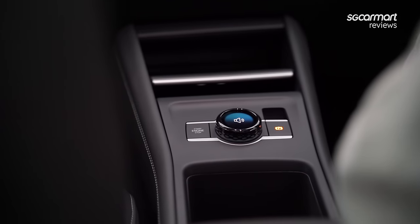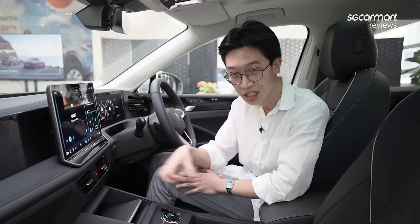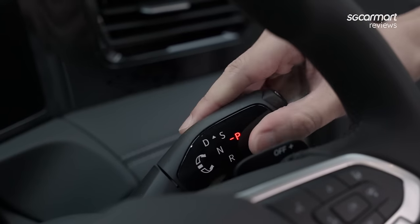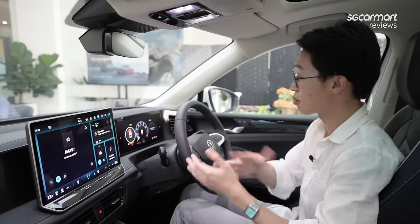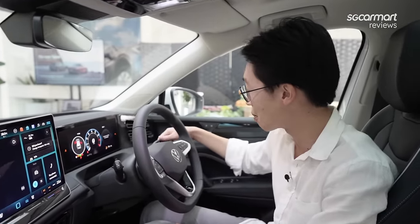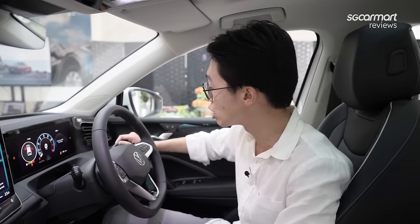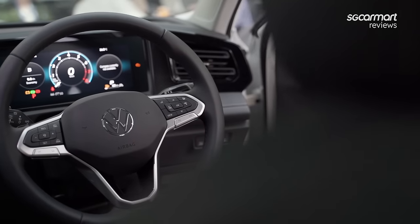You might be wondering: if the rotary selector is here in the centre console, where has the gear lever gone? The answer is right here on the right side of the steering wheel. This is something we've seen on Volkswagen's ID all-electric models, and it's something we can expect from the brand as it makes its cars feel more modern and sophisticated. As someone who has used this system on other EVs, adjusting to it is not as difficult as you might imagine — swivel it forward for Drive, swivel it backwards for Reverse.